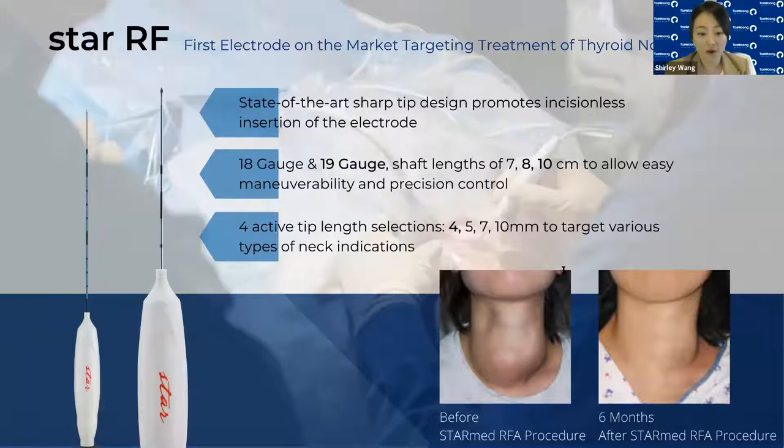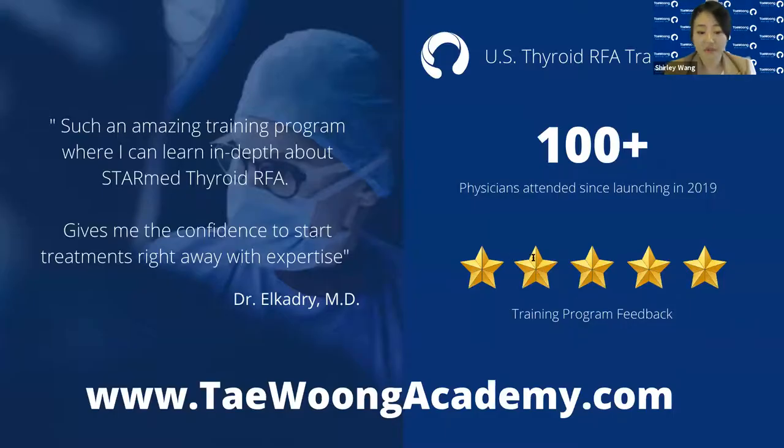We also offer four active tip length selections: 4, 5, 7, and 10 millimeters, to target a range of neck indications from small structures like lymph nodes and parathyroid to large thyroid nodules. Currently, the 4 millimeter active tip size is the smallest tip offered on the market. To facilitate our physicians, we launched a comprehensive thyroid RFA training program in 2019, and since then we have trained over 100 physicians. For more details, you can visit taeyoungacademy.com.